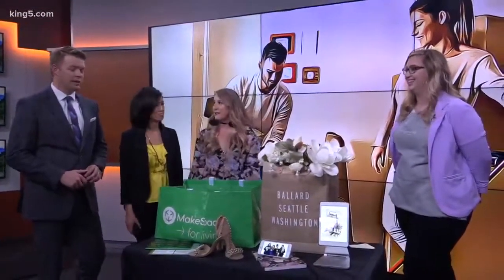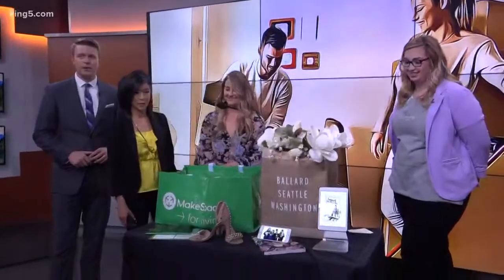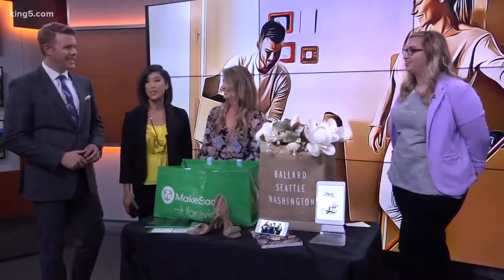I could see myself using that — or finding something in your unit, right? Smart idea. Ladies, thank you very much. Jessica, Pam, appreciate it. Thanks for having us.